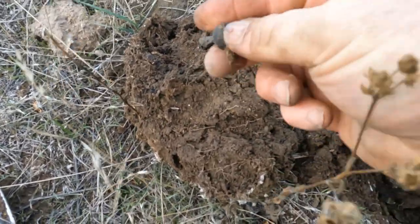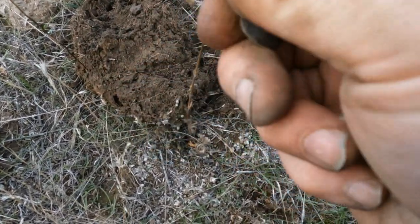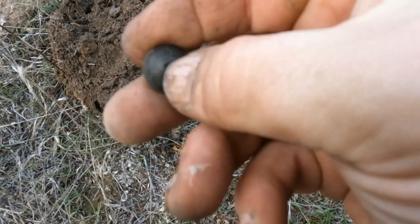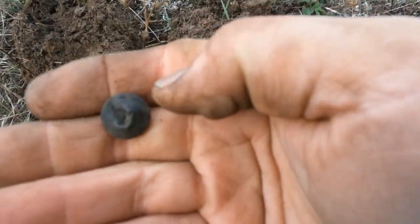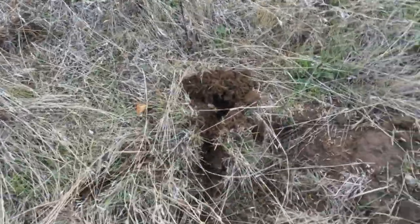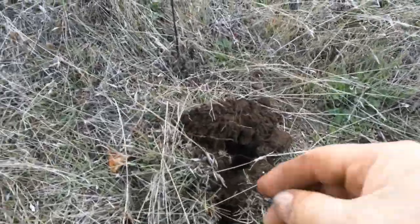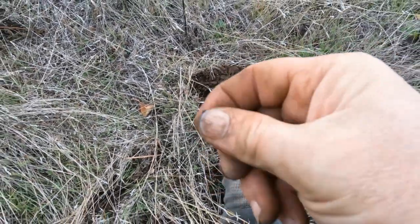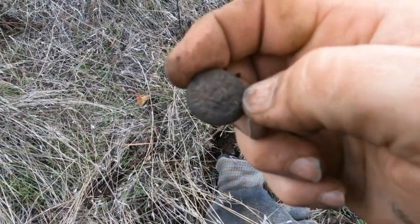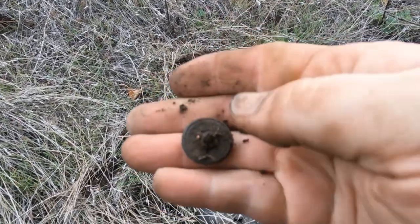Looks like I got me a button. I thought for a minute there it might end up being an army button, but that's a nice old button nonetheless. I have a reading around 29-30 and I've got something — I have no idea what it's gonna be. Oh — that is a sweet army button!